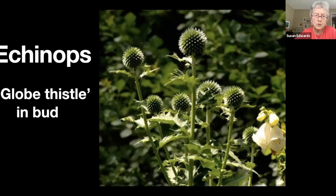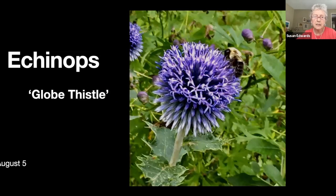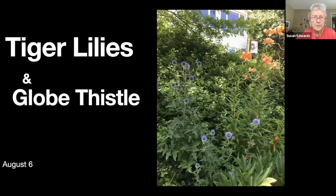Globe thistle in bud — I think it's just architecturally really beautiful; I love the shape of it. The next one shows it in flower and the bees absolutely love this plant — it'll be absolutely covered with hovering bees. The next one shows them growing on the hill along with some tiger lilies.